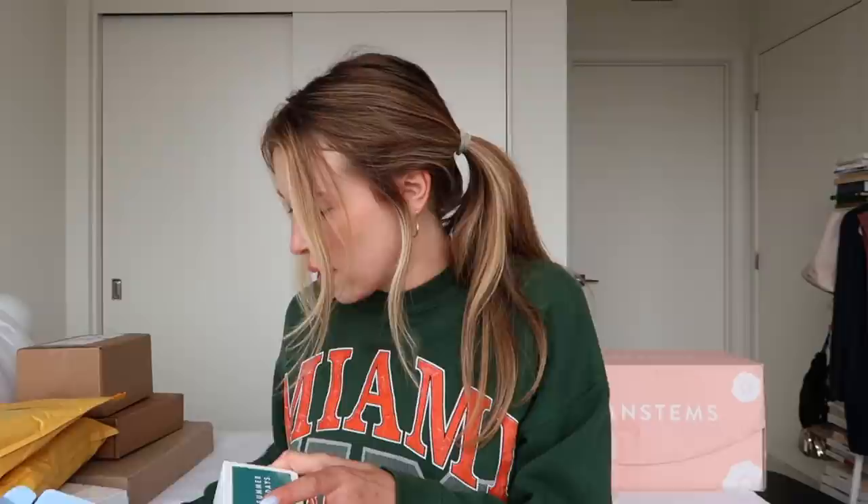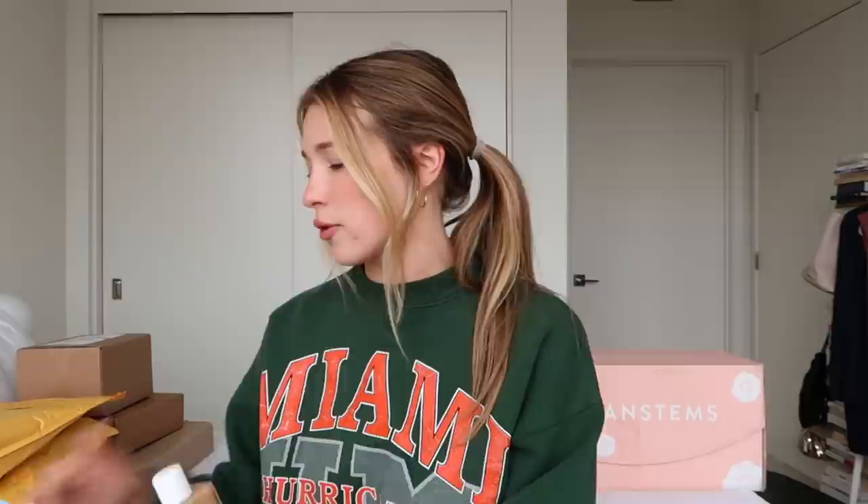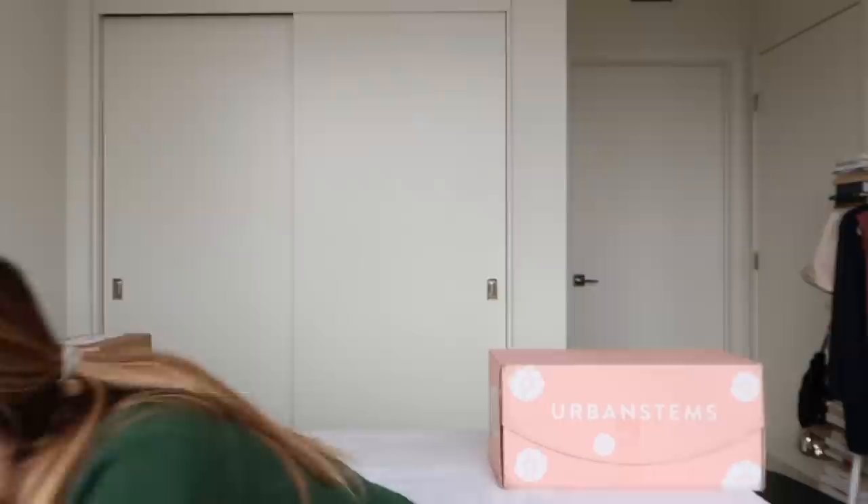My next package is from Summer Fridays. They sent over their Full Time Glowing Body Oil — a natural oil blend with vitamin E and a signature scent: coconut, vanilla blossom, and warm almond. That sounds like absolutely vacation in a bottle. It smells amazing — I love that smell. I need a candle that smells like this. You can tell it's very shimmery. I love Summer Fridays — their Cloud Dew moisturizer is the best moisturizer I've ever used in my entire life. Summer Fridays, if you're listening, I wouldn't be sad if you sent me some more Cloud Dew.